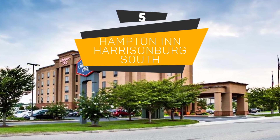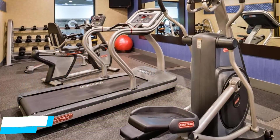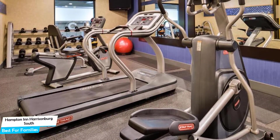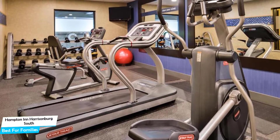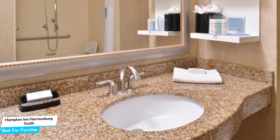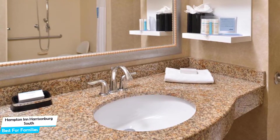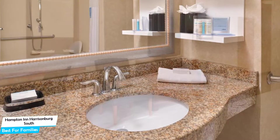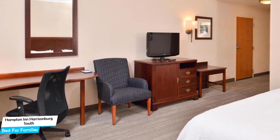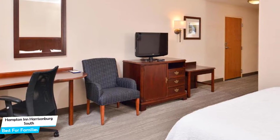Number 5: Hampton Inn Harrisonburg South – Best for Families. When you are traveling with kids, a city like Harrisonburg is best enjoyed when you set up a base at a centrally located property that is designed to host families. The Hampton Inn Hotel has it all. It's a mountain Harrisonburg hotel with indoor pool, located 6 kilometers from the center of Harrisonburg.